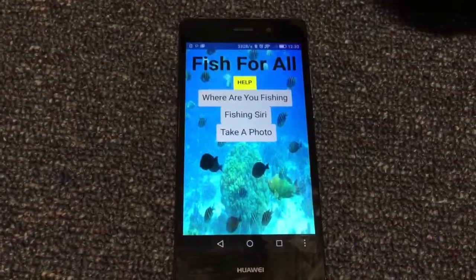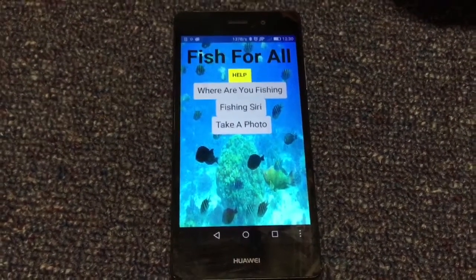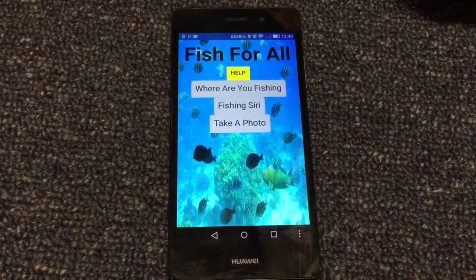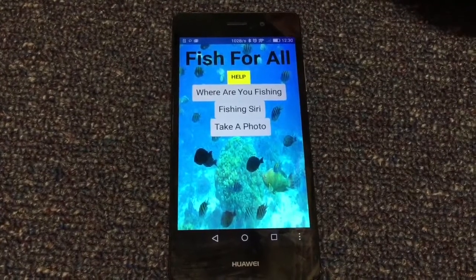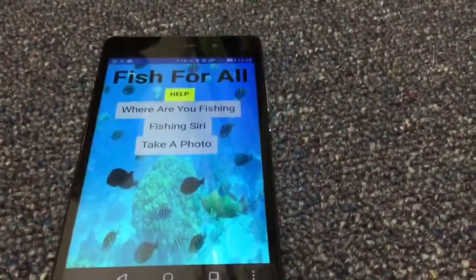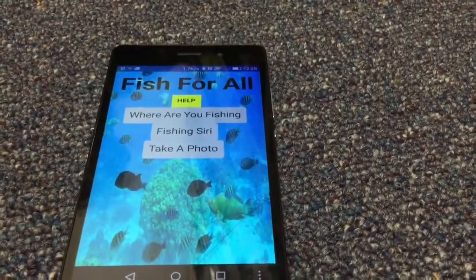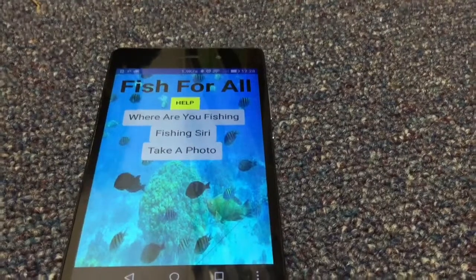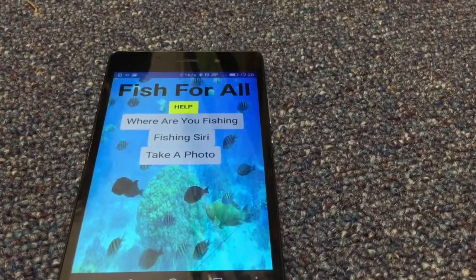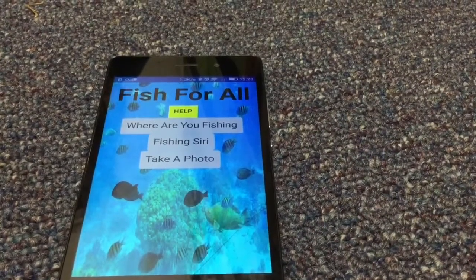The next update in our app is that there's going to be a checklist of fish with a photo of each fish. This is for if you don't know what your fish is — you can click on whichever one looks like your fish. Our app also has in-app purchases: you get five fish free at the start, and then you get the other fish in groups of five.